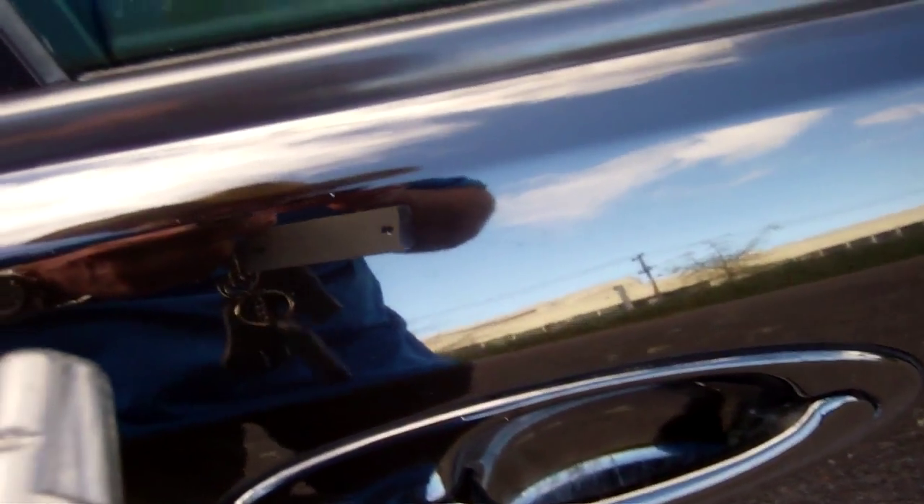The car's alarmed. A couple of keys, a couple of alarm remotes. Let's try that. Nice — so we've got keyless entry tied in with your central locking.